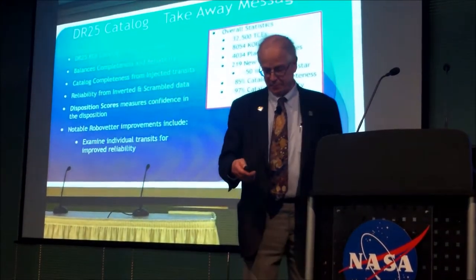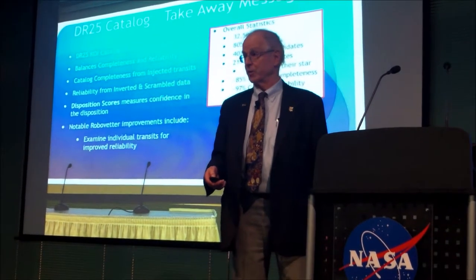There won't be another catalog from the mission, but it's not the end. Very impressive piece of work, though. There were 24 before this.